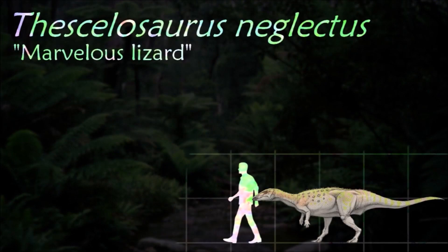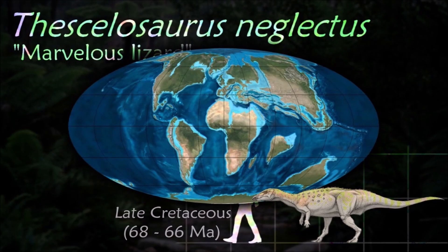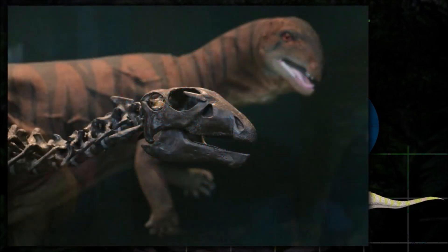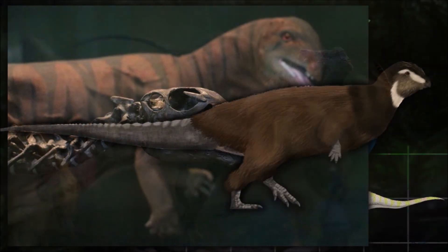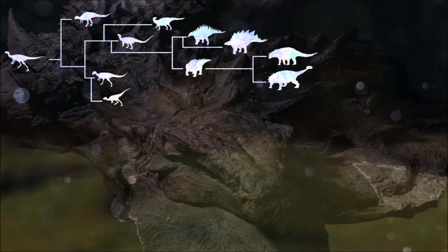With surprisingly thick ribs and limb bones, Scelidosaurus was sturdily constructed and clearly lacked an affinity for speed. The genus attracted media attention in 2000 when a specimen was interpreted as including a fossilized heart. However, many scientists now doubt the identification of the object.